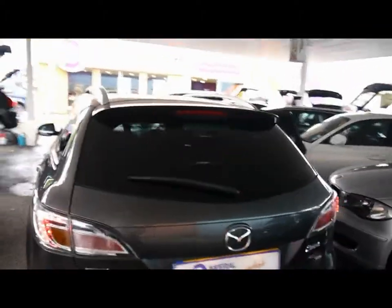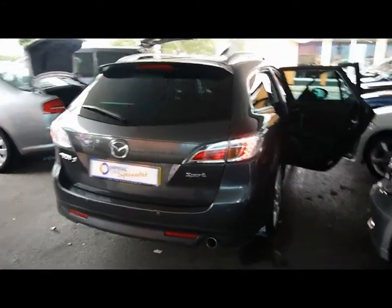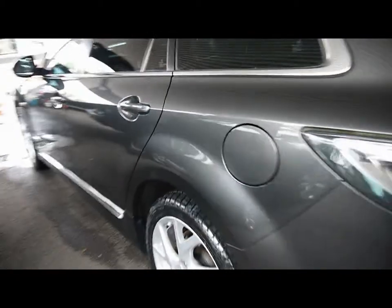Around the side we have chrome detailing, rear privacy glass and roof rails all across the top. Also parking sensors along the rear bumper. The bodywork and paintwork all around the car is in excellent condition with no dents, scrapes or scratches to any panel.